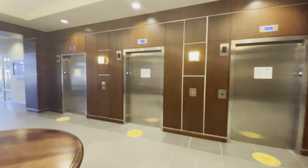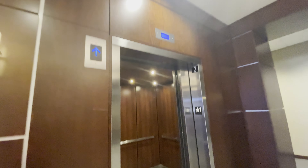These are the elevators at 4600 J. Barry Court. Got some Gen 2s.